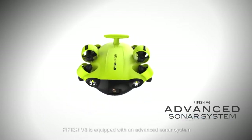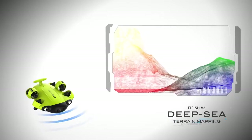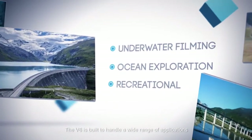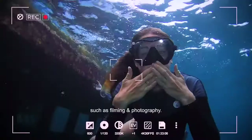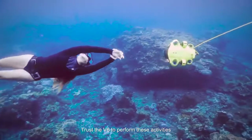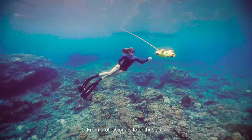The Fifish V6 is equipped with an advanced sonar system used for the mapping of sea floors. The V6 is built to handle a wide range of applications, ranging from industrial tasks such as safety inspections and aquatic farming, to commercial uses such as filming and photography.